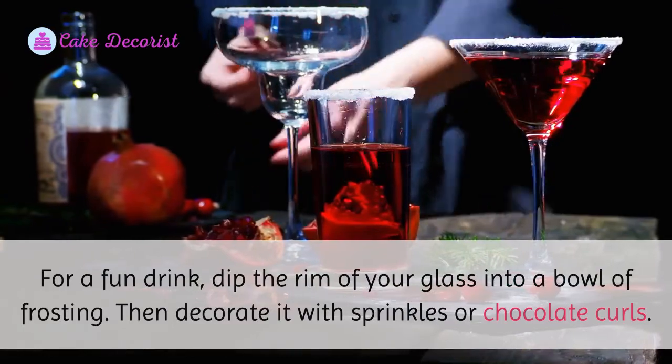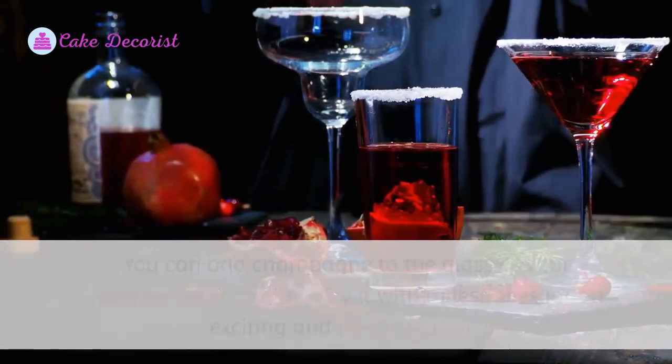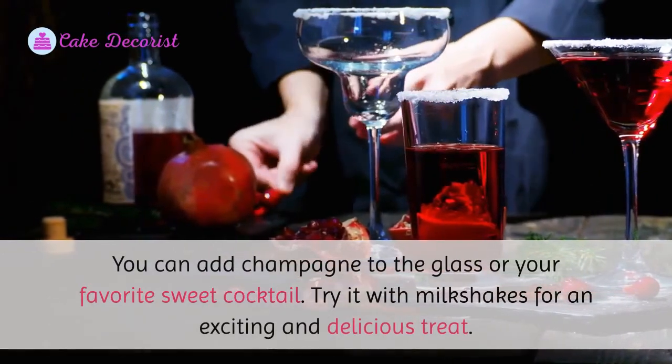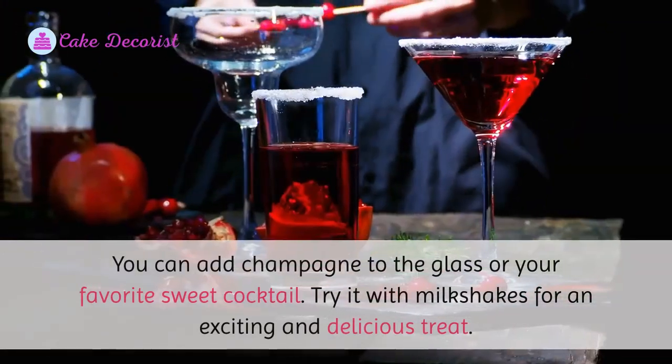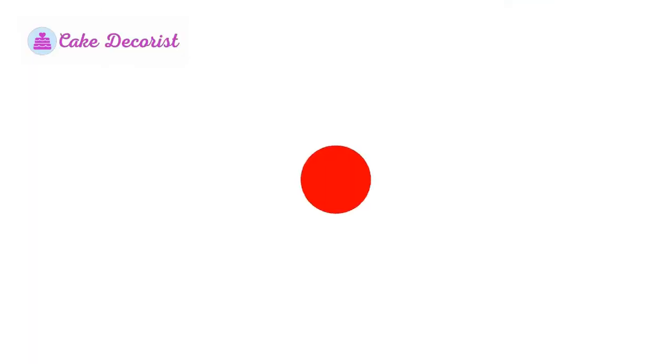Nine: Cocktail Rim. For a fun drink, dip the rim of your glass into a bowl of frosting, then decorate it with sprinkles or chocolate curls. You can add champagne to the glass or your favorite sweet cocktail. Try it with milkshakes for an exciting and delicious treat.